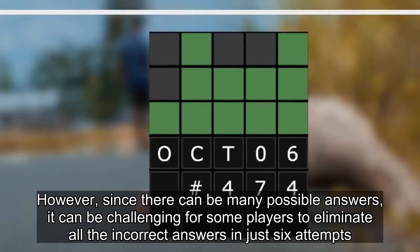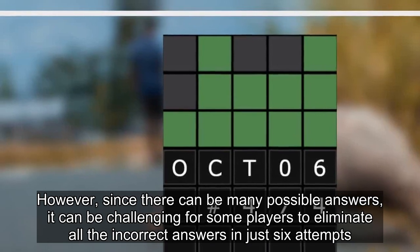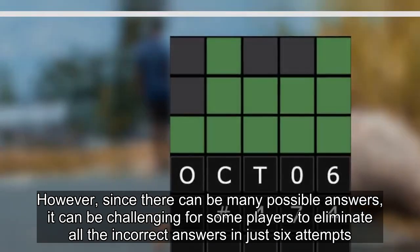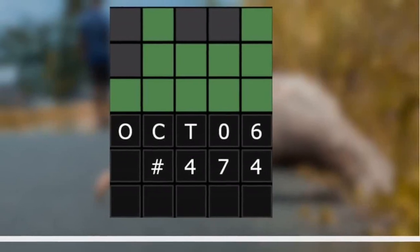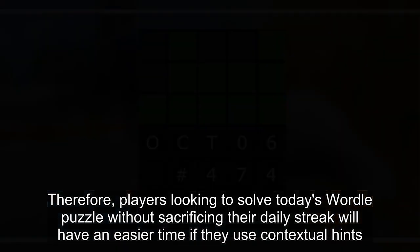However, since there can be many possible answers, it can be challenging for some players to eliminate all the incorrect answers in just six attempts. Therefore, players looking to solve today's Wordle puzzle without sacrificing their daily streak will have an easier time if they use contextual hints.